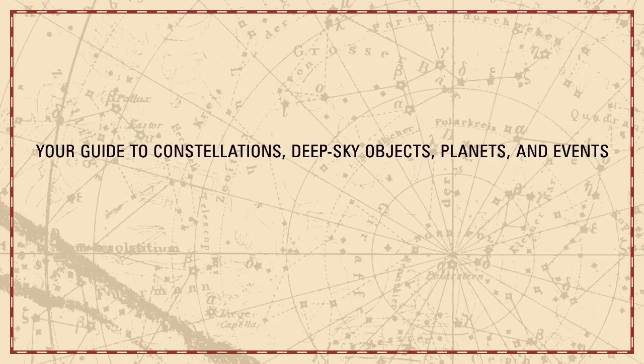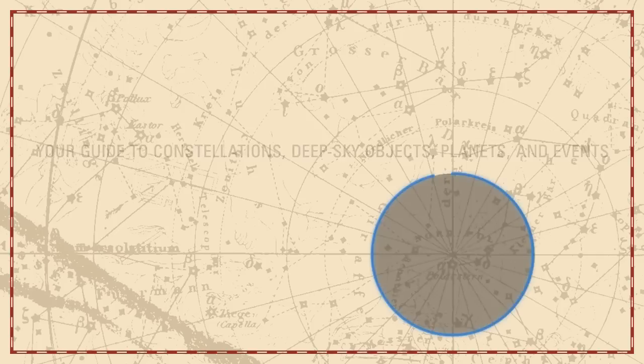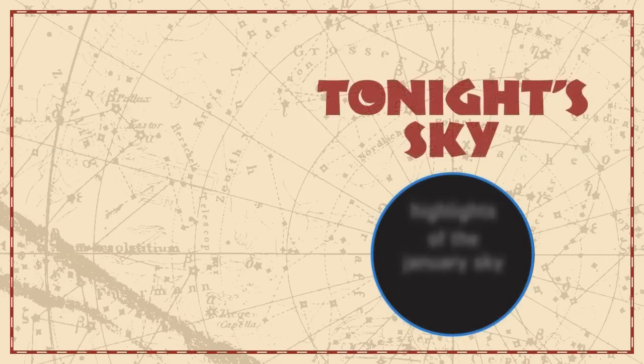Your guide to constellations, deep sky objects, planets, and events. Tonight's Sky: Highlights of the January sky.